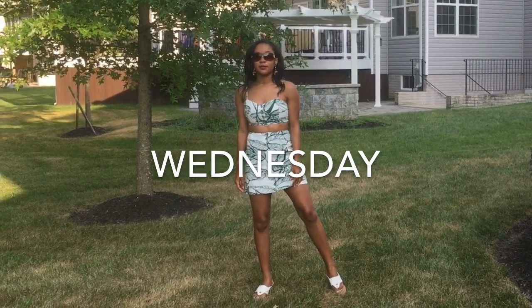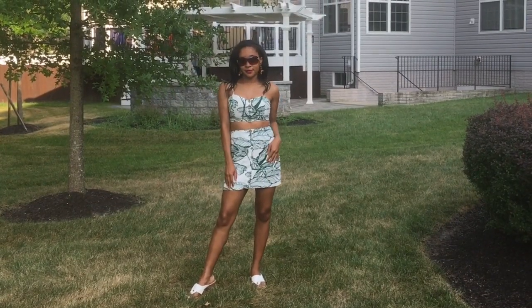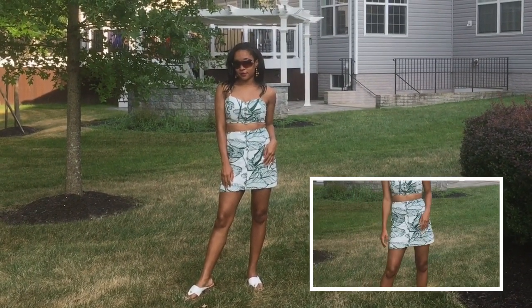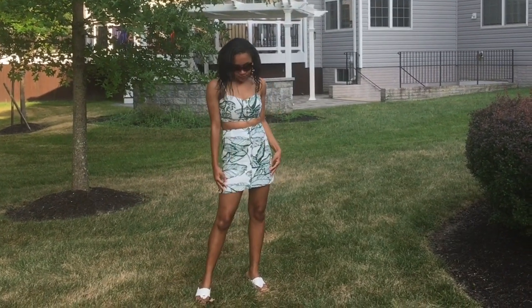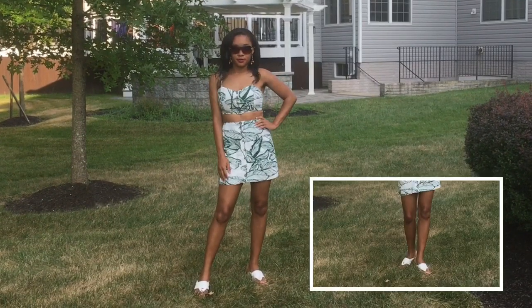Wednesday's look has a real tropical vibe and is perfect for the summer. I'm going to focus on the skirt first, which has a row of buttons going down the middle and on the top as well. The whole two-piece set has a really nice leaf print on it.